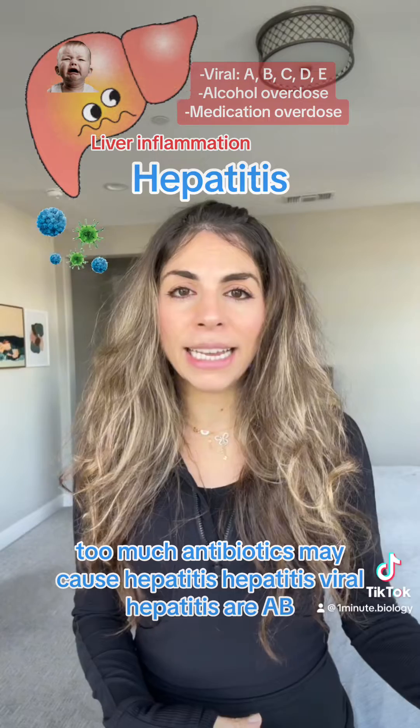Vaccines are available for hepatitis A and B. For types like C and D, avoiding behaviors like sharing needles or unprotected sex is important. Also, maintaining good hygiene and safe food practices can help prevent hepatitis A and E.